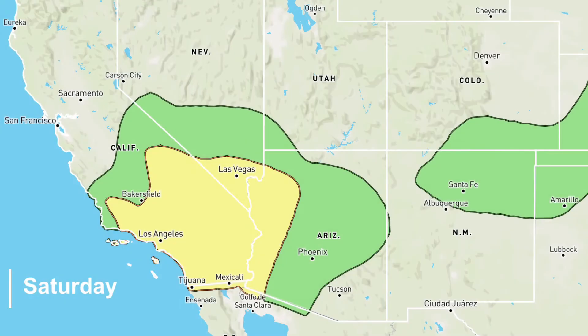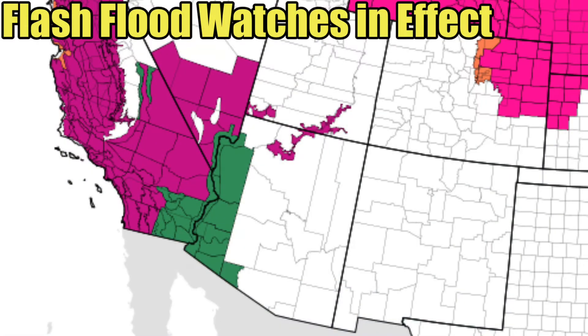The flood threat is expected to continue even into Saturday, where we have a bigger slight risk area in place. This slight risk includes places like Las Vegas, Nevada; Los Angeles, California; and San Diego, California. Flash flood watches have already been issued for many locations in the southwest ahead of this upcoming heavy rainfall. If you are under the risk of excessive rain, please be sure to stay weather aware and take action if flooding develops in your area.